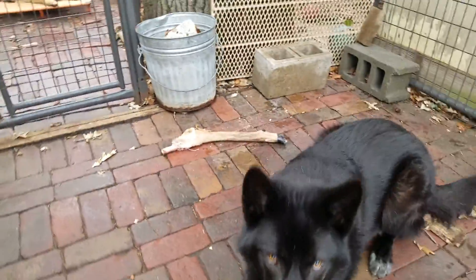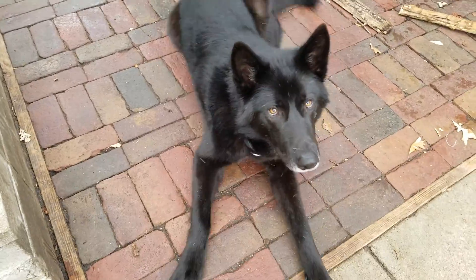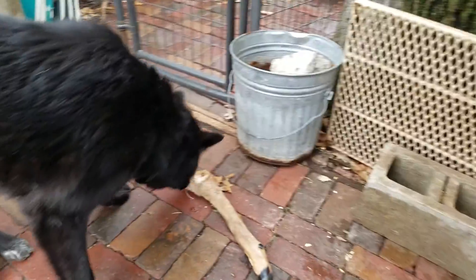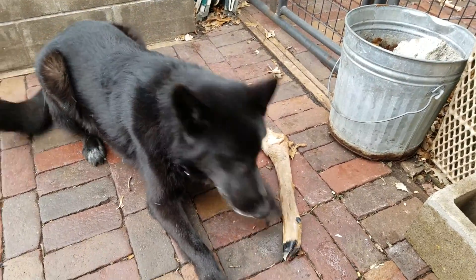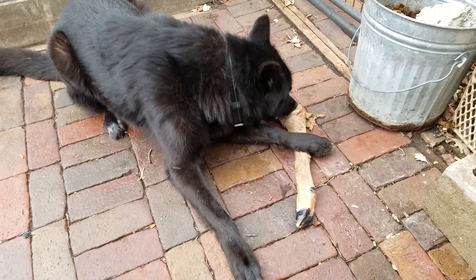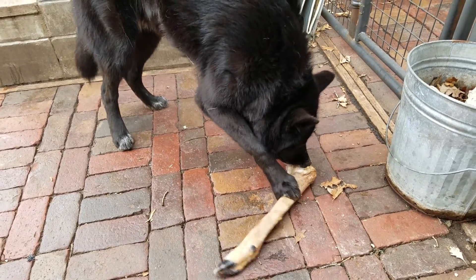Here we have Kurgan, my ten-month-old Blue Bay Shepherd, eating his. He thinks I got something else for him — he keeps looking at my phone like it's some food, that's why he was laying down all pretty.